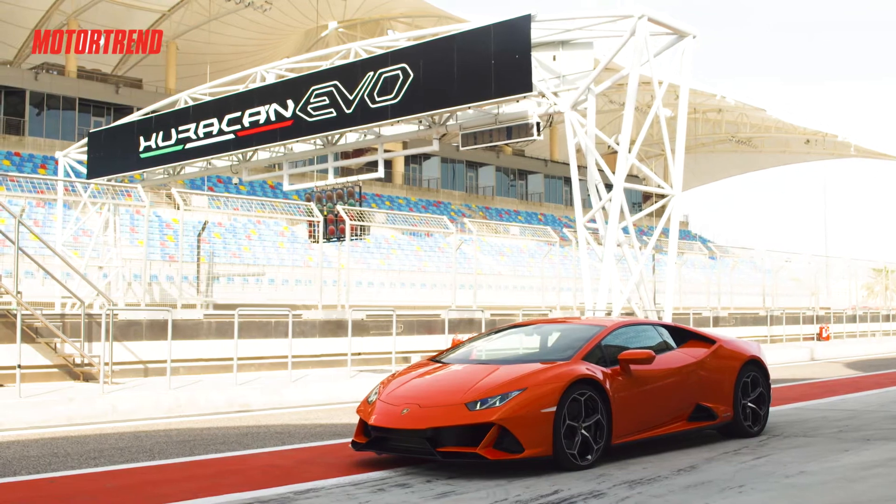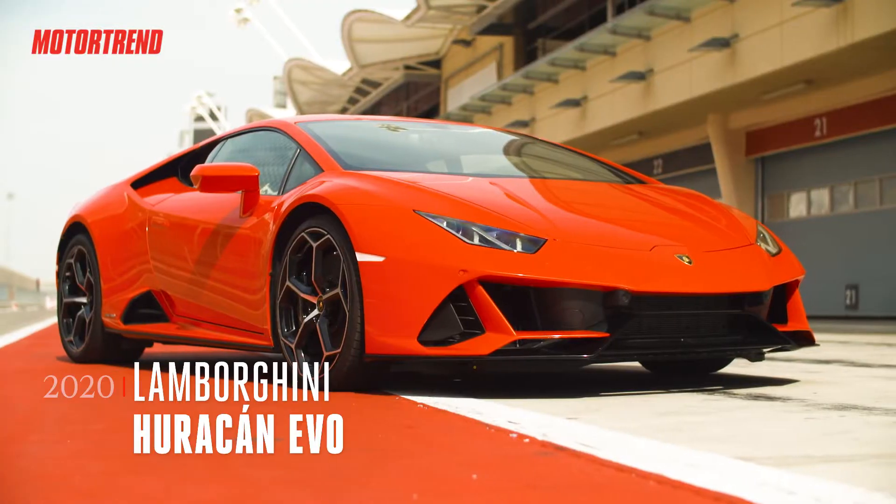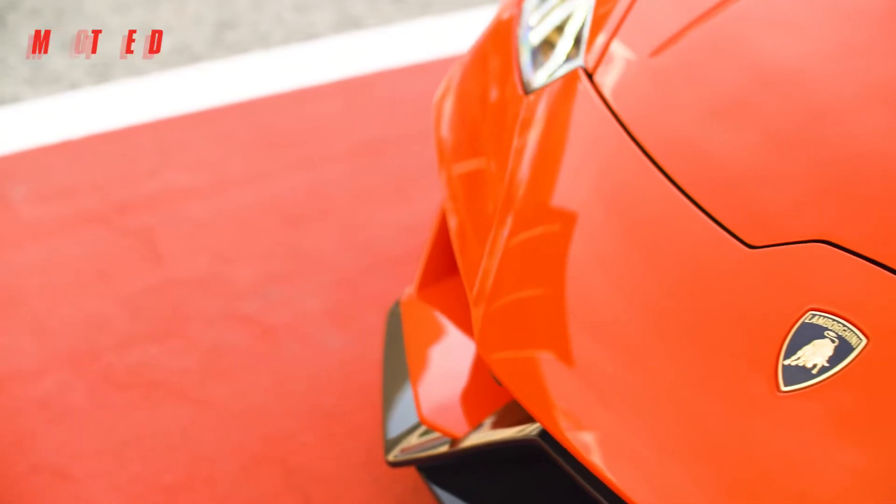This is Ed Lowe, and we're at Bahrain International Circuit with a 2020 Lamborghini Huracan Evo.